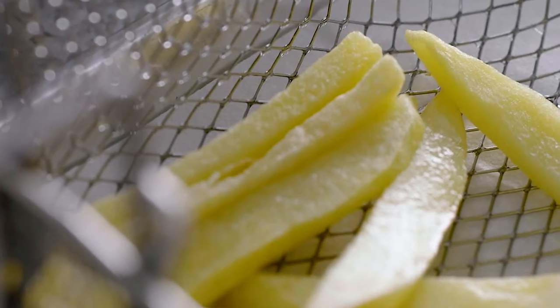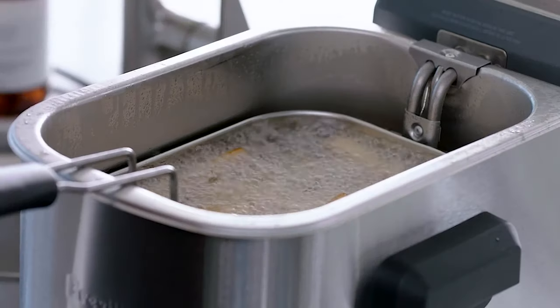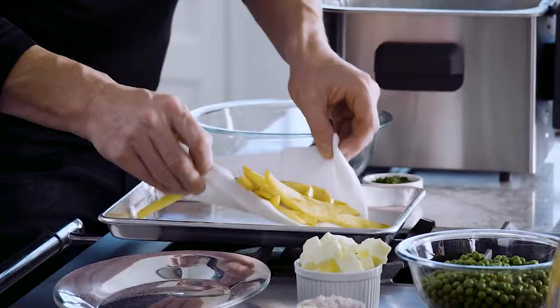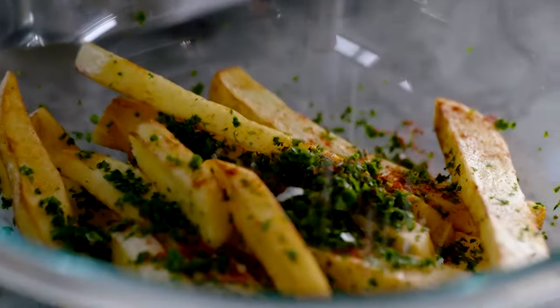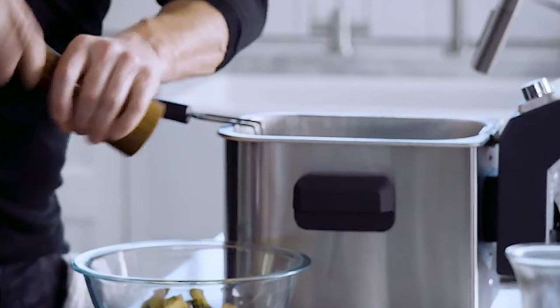Cooking them in two stages makes them a healthier option, since they don't sit in the fryer for as long and don't absorb so much of the oil. No one wants soggy fries. Place them onto a kitchen towel to get rid of the excess oil, and add fresh parsley. Finish off by seasoning with paprika, salt, and pepper. Simply delectable.